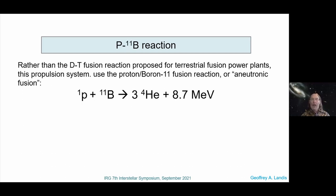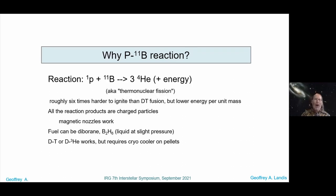So instead, we might want to use a different reaction: the proton-boron-11 reaction, or aneutronic fusion. DT is the easiest reaction to ignite, but boron has a charge 11 times that of a proton, so the Coulomb ignition barrier is six times higher. So why do something that's six times harder to ignite and has lower energy per unit mass? The first answer is that all of the reaction product particles are now charged particles, so magnetic nozzles work. The second thing is that the fuel can be diboron.